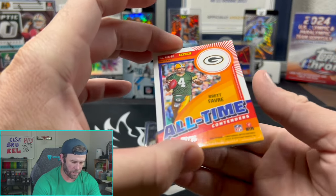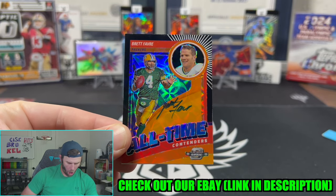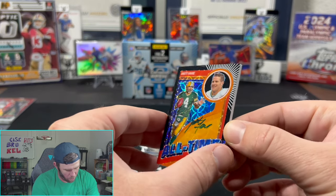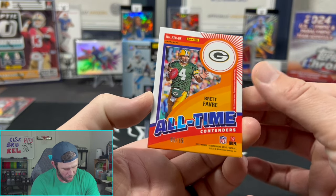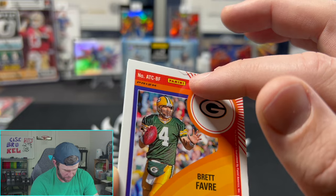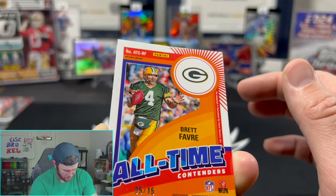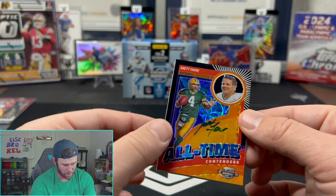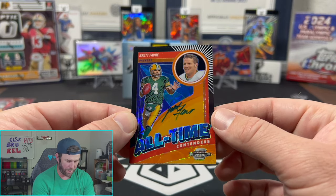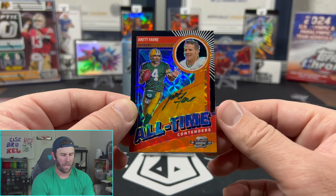No way — is this an auto out of 15? On-card Brett Favre, out of 15 — 51, one off the number! It is pretty damaged though, as you can see. There's some peeling up at the top — that is disgusting. I might try to send that in to get it fixed. All-time Contenders on-card right there.